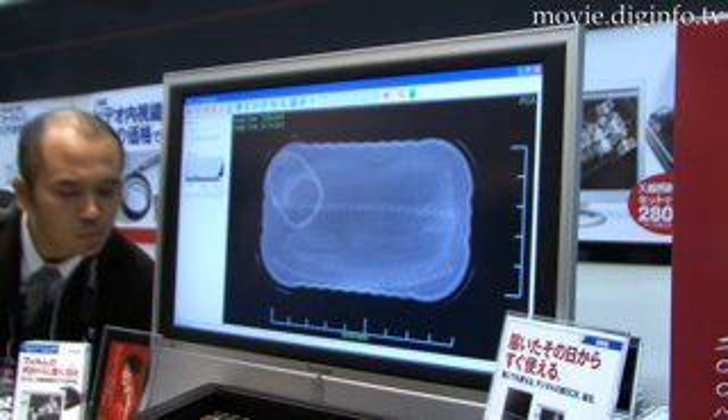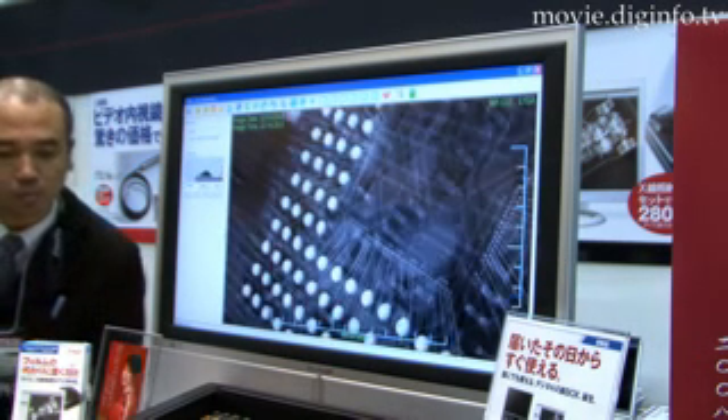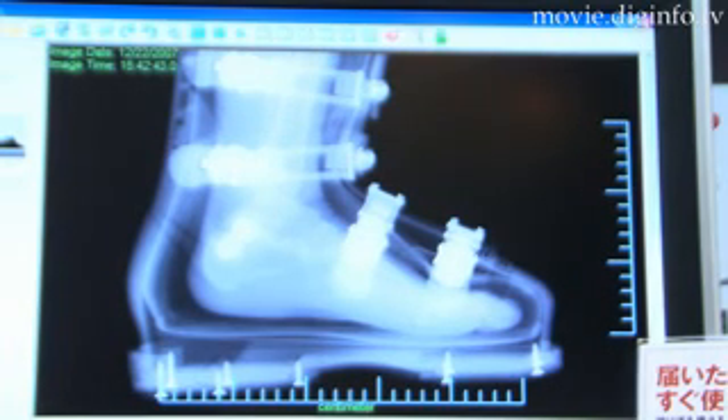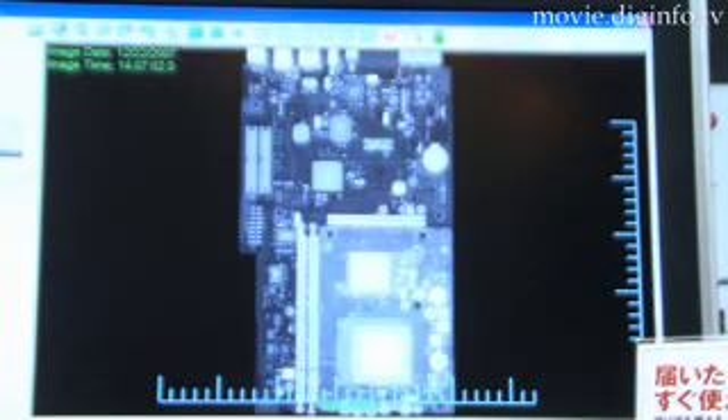The sensor's ultra-high-resolution engine processes data to deliver 12-bit smooth images. With just one exposure, it is possible to obtain a high-resolution image of the subject, regardless of the tissue depth.